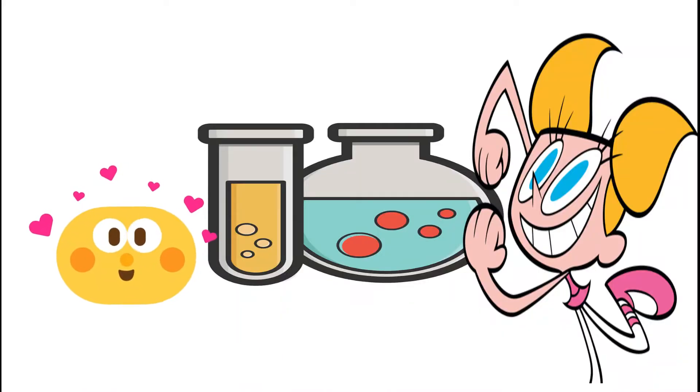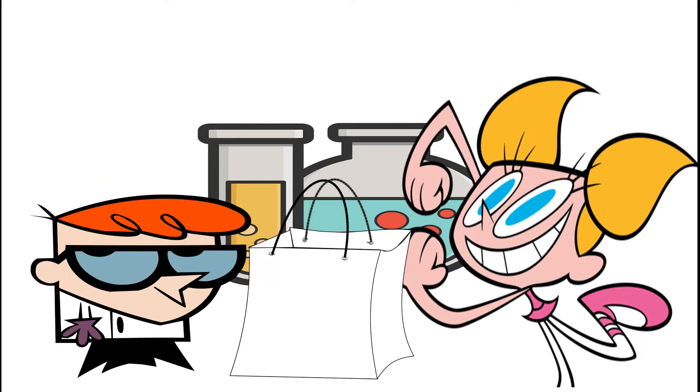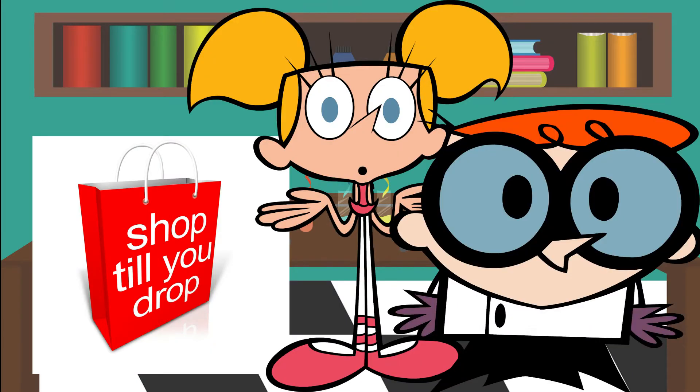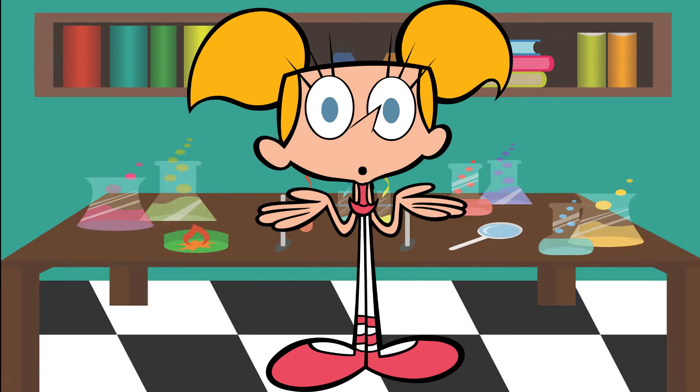I am going shopping. Do you need something? No, wait. Take these reusable bags and do not take any plastic bags from the shopkeepers. Okay, but why so? Dee Dee, don't you know? We have to protect our environment. Oh, but how?